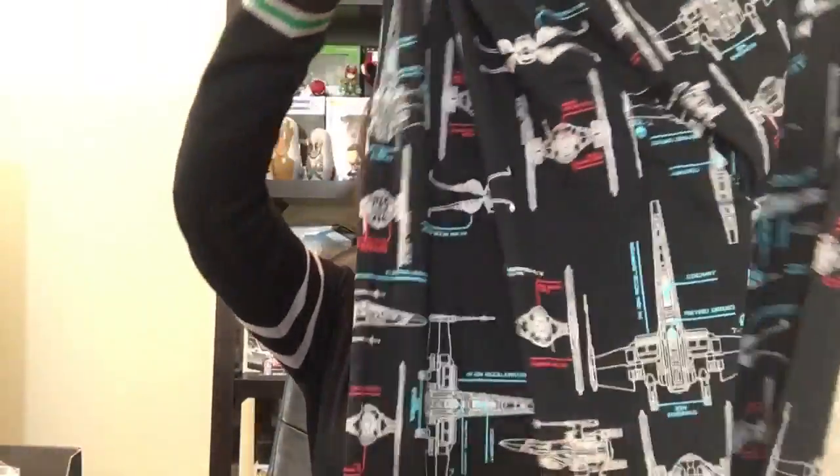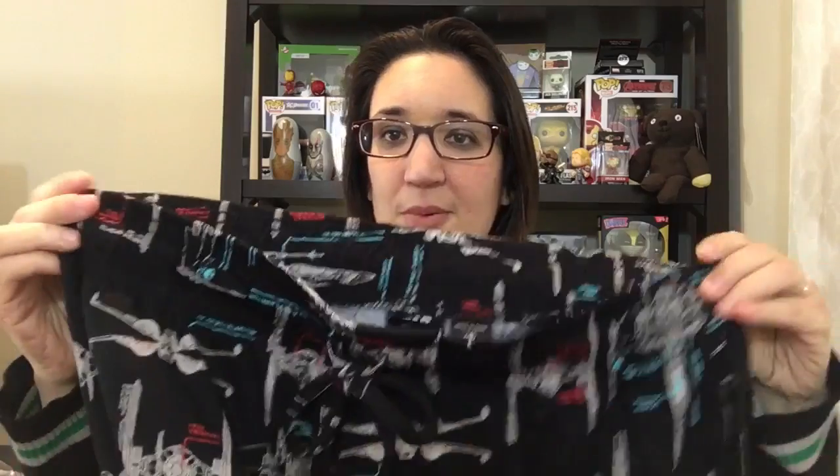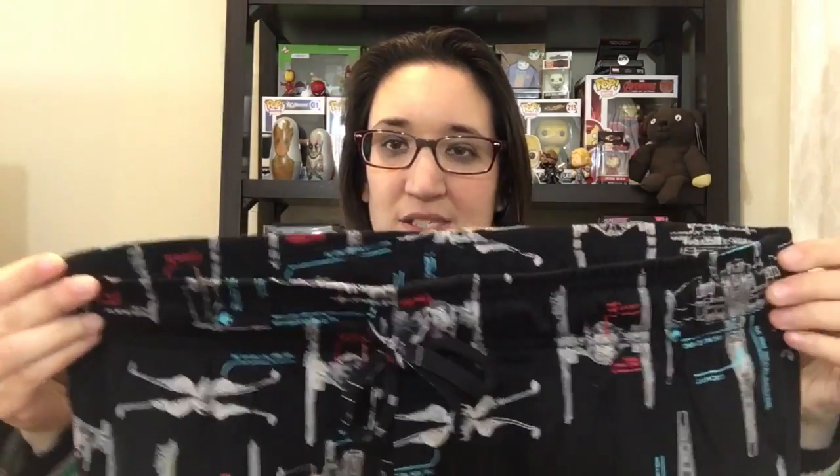And here it is — the number one reason I got this box: pajama pants. Yes, it's pajama pants. I love pajama pants. I'm wearing pajama pants right now, I wear them all the time. These might be a little big — this is a medium men's, so it's probably going to be too big on me for sure. But that's cool, I can just eat more food.